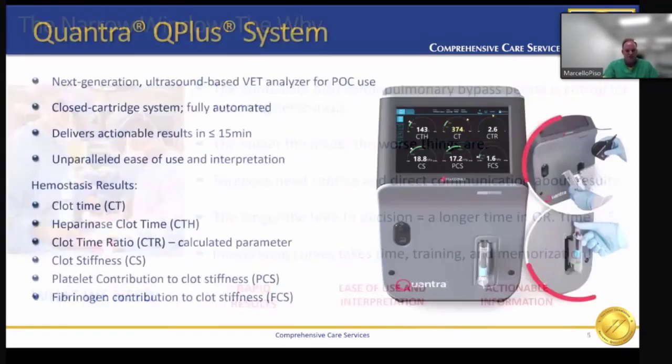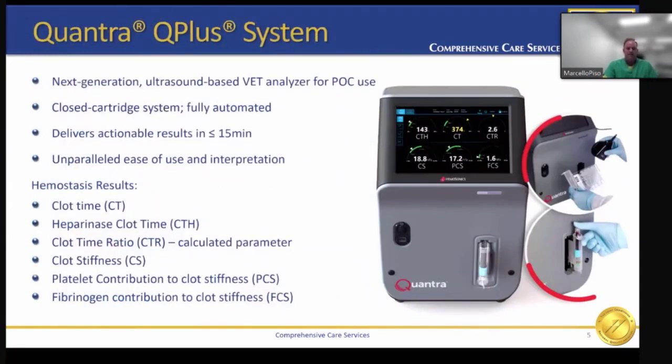The Quantra Plus system delivers everything we need. For our team at Mount Sinai, we use the Quantra Plus. It's a next-generation, ultrasound-based viscoelastic testing analyzer for point-of-care use. It's a closed cartridge system, fully automated, and delivers actionable results within 15 minutes. It's very easy to use, and the interpretation is unbelievable because of the beautiful screens and dials they provide us.